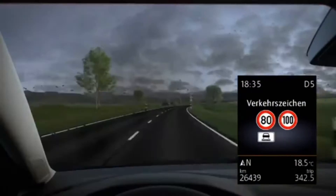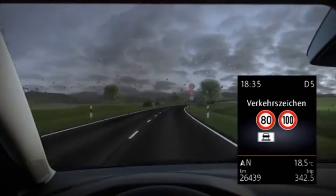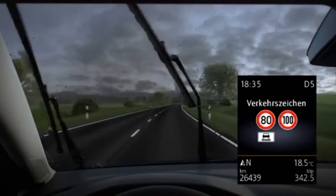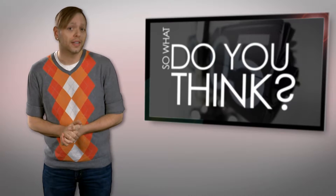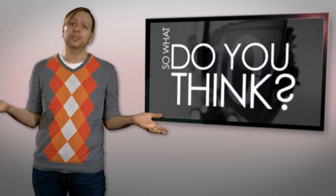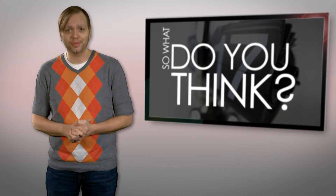Dynamic Road Sign Display will be available on select Volkswagens equipped with the camera and navigation kit, with a focus on the European market. Do you think this technology could improve driving safety and navigation, or could this lead to a more distracted driver? Tell us what you think by leaving your comments below.